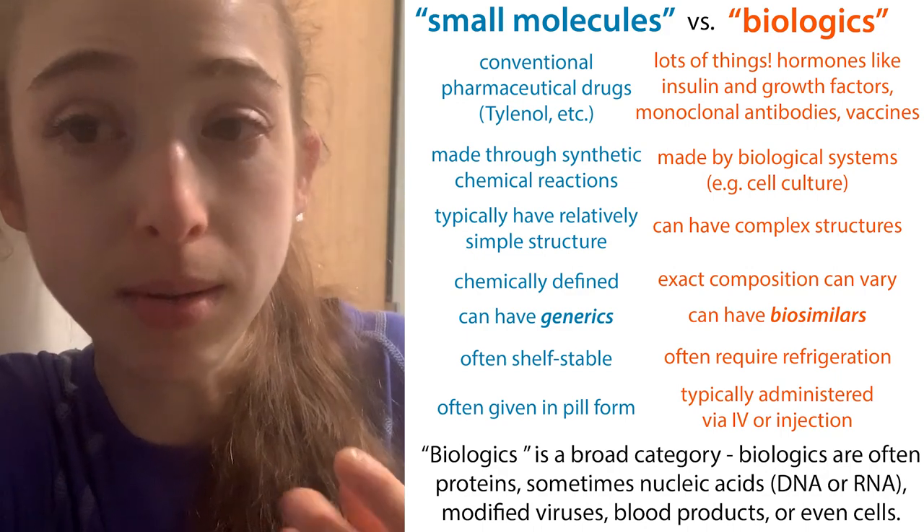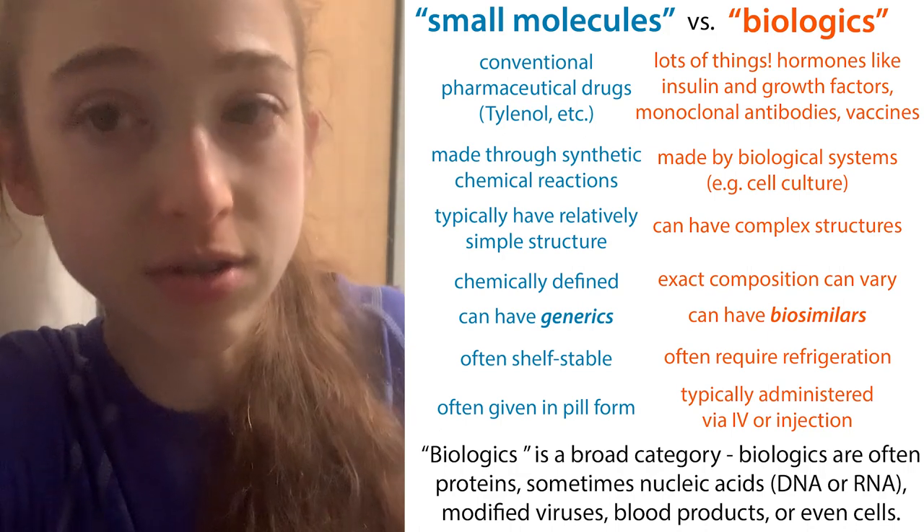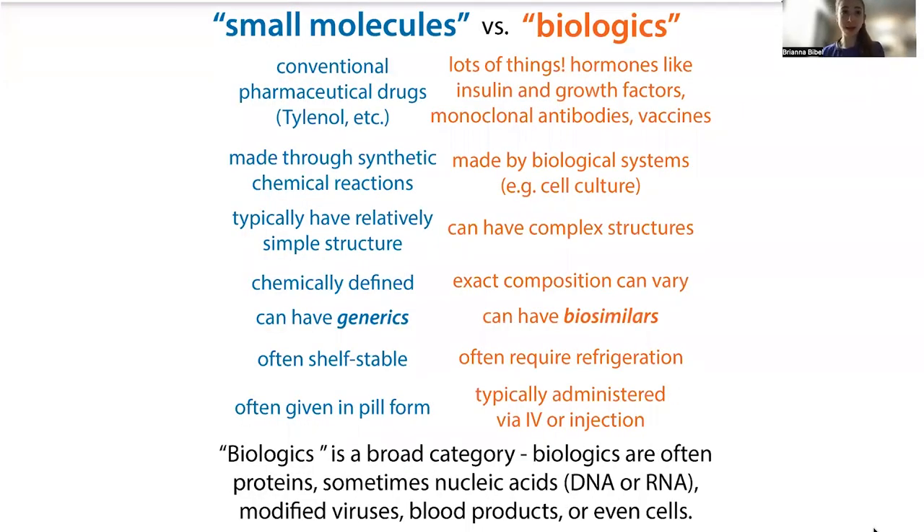Today I want to tell you a little more about these — some examples, some differences between biologics and your traditional small molecule drugs. The distinction between small molecules and biologics can get a little fuzzy, but basically a small molecule is going to be something like your typical pharmaceutical drug — Tylenol, Motrin, Aspirin — these little molecules with small, chemically defined structures, maybe a ring or a couple of rings.